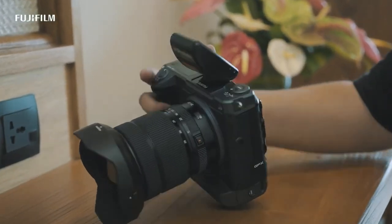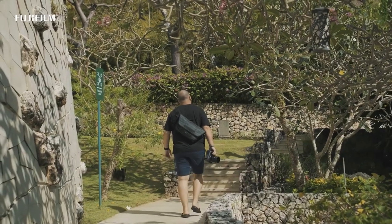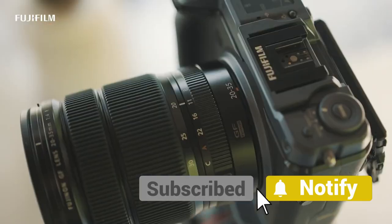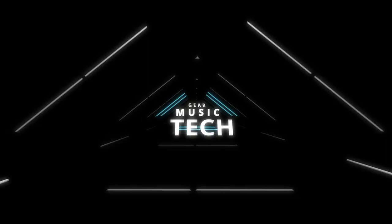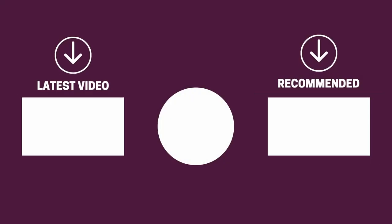And there you have it folks — the five medium format cameras that got us excited this year. If this video helped you in any way, let us know by giving it a like, and if you're new here, hit the subscribe button. If you'd like to see more reviews from our team here at Gear Music Tech, check out our video on binoculars for wildlife photography on the left, and cameras for landscape photography on the right. We look forward to seeing you back here on Gear Music Tech soon. Bye for now!